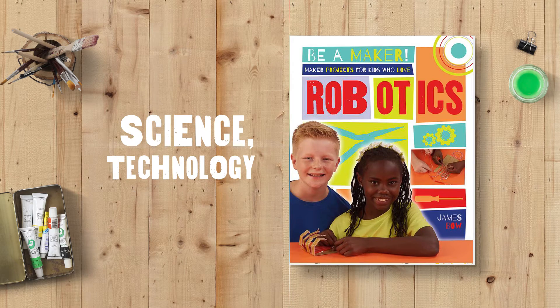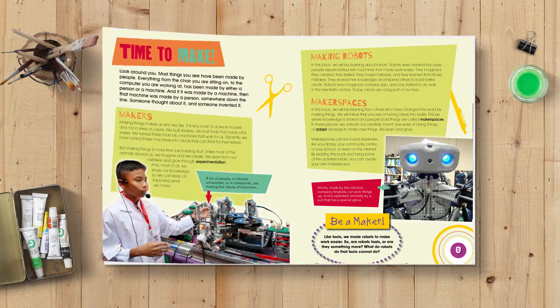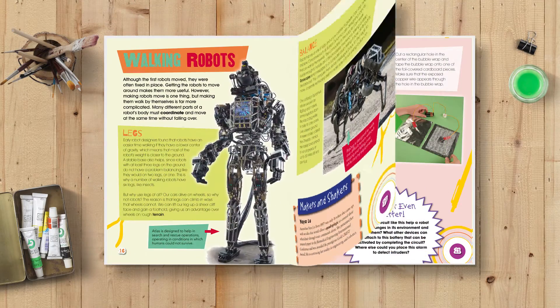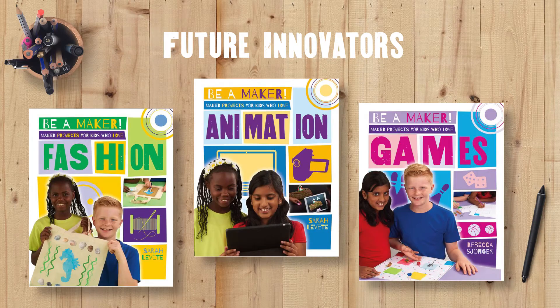Supporting science, technology, engineering, art, and math concepts, the Be a Maker series is an essential book collection for young people interested in exploring technology and design and becoming future innovators in their field.